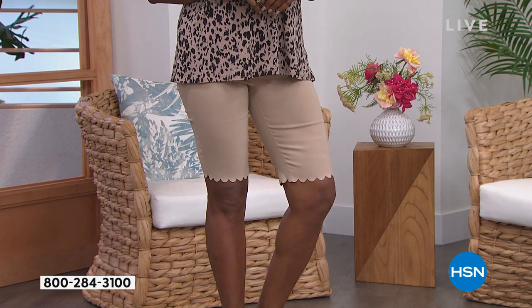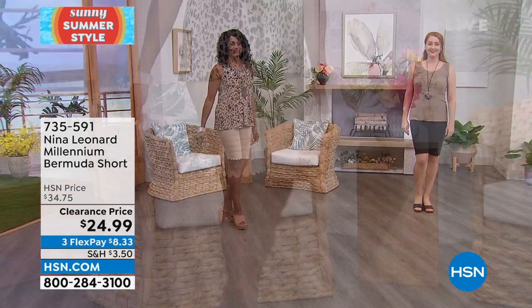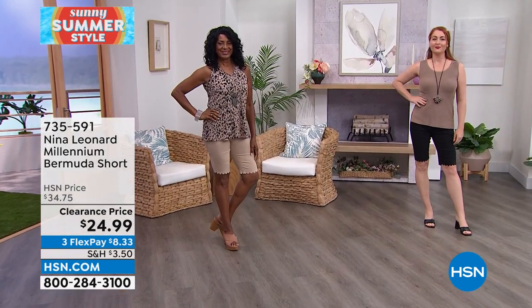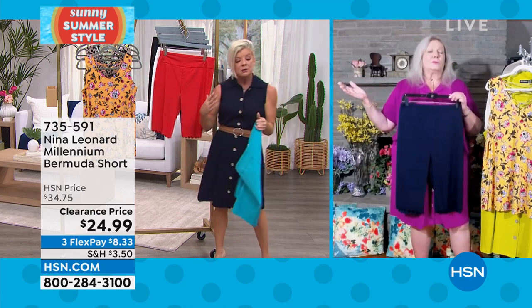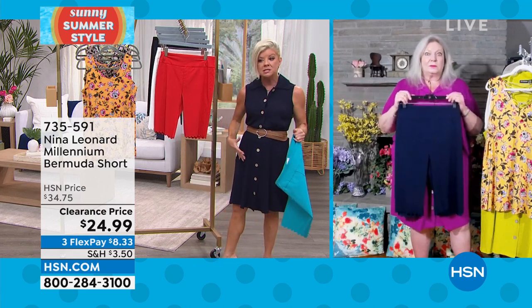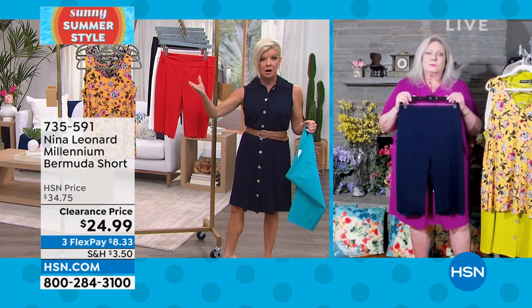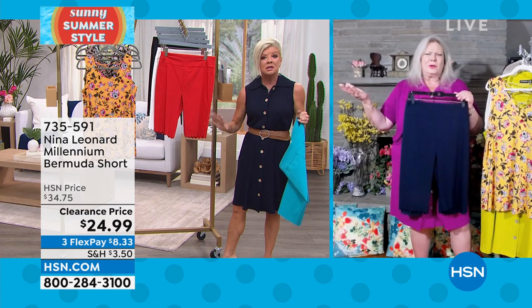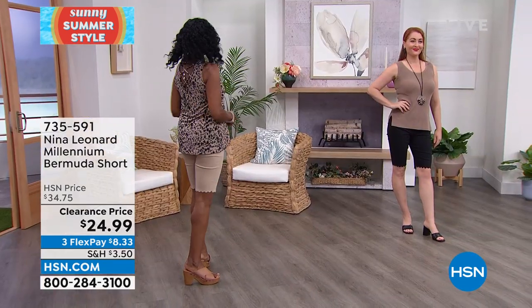A lot of Bermuda shorts you see in denim and a little more casual, but both of our beautiful models are wearing these with cute little sandals, dressing them up a bit, so you can really go either way with these.